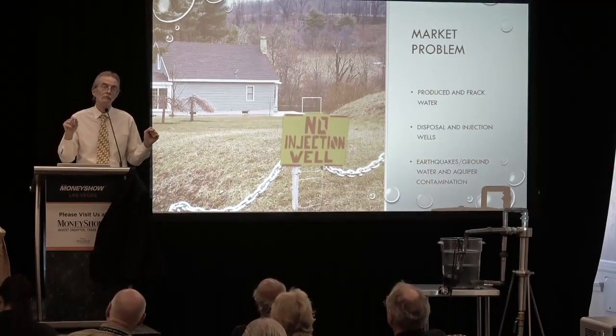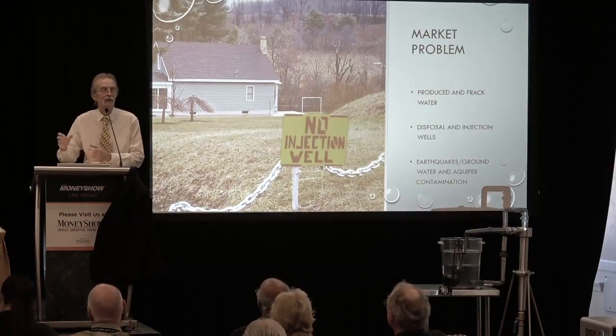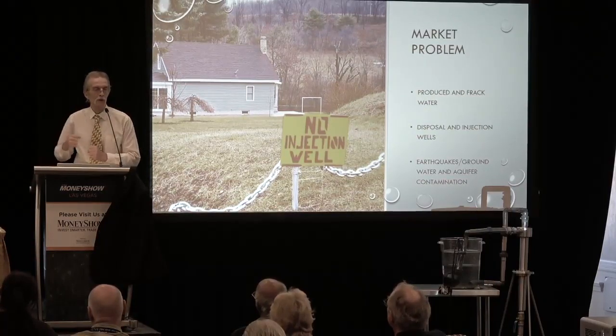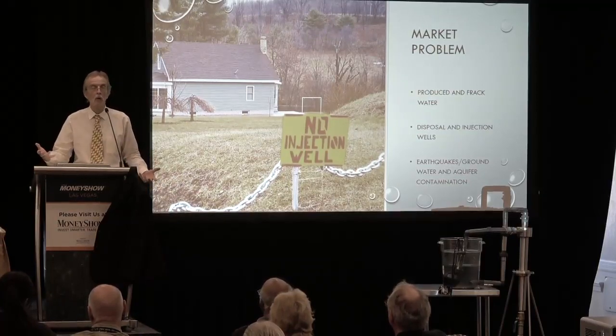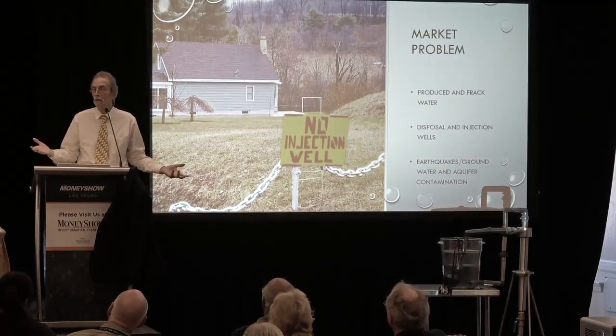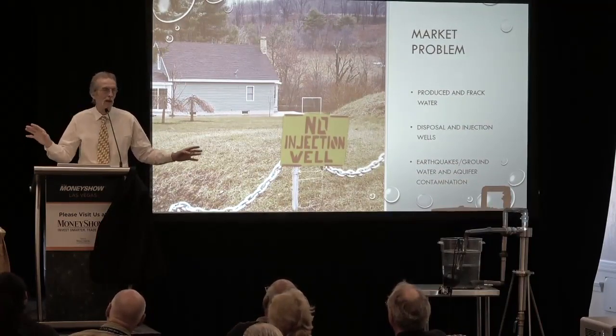They also thought the 80,000-pound thumpers used in exploration — dropped from a crane to create E&P waves to read what's under the ground — might be causing earthquakes. But there was zero correlation between thumping and the earthquakes either.